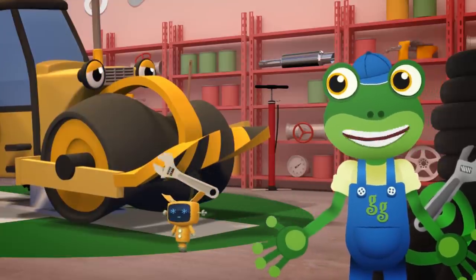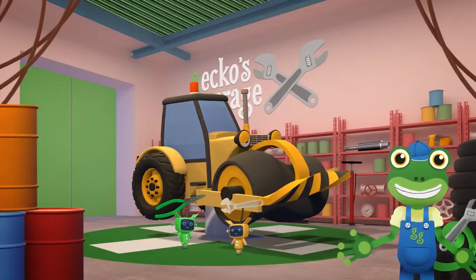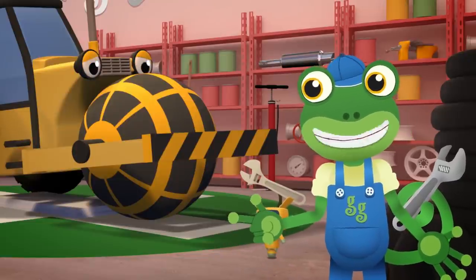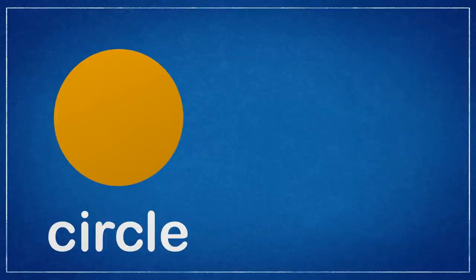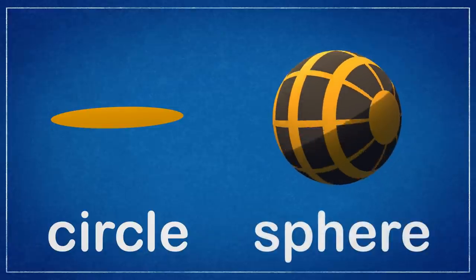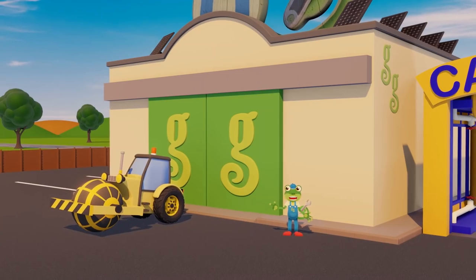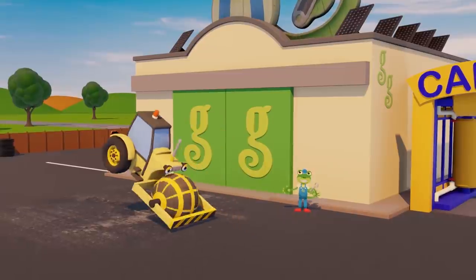Oh Rick, what a mess you've got yourself in! Your drum's all twisted and now it won't spin! We'll find a nice new drum just for you — let's fix you up, there, good as new! Hmm, that new drum doesn't look like the old cylinder — I think that's a sphere! A sphere is different from a circle: a circle is round and flat, but a sphere is round but solid, just like a ball!